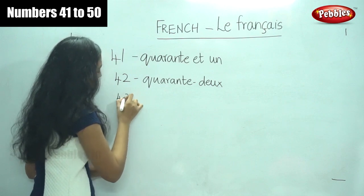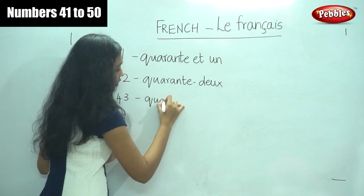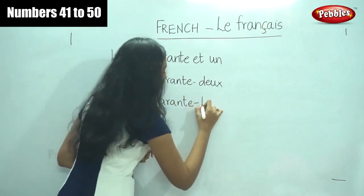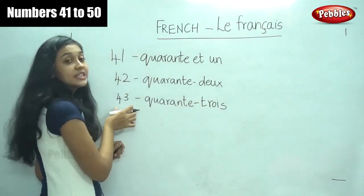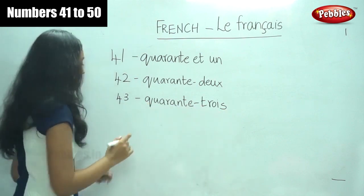The next number is forty-three. So what do you say for forty-three? For forty we say quarante, and for three it is trois. So quarante-trois — forty-three. Quarante is forty and trois is three. Very easy, isn't it?